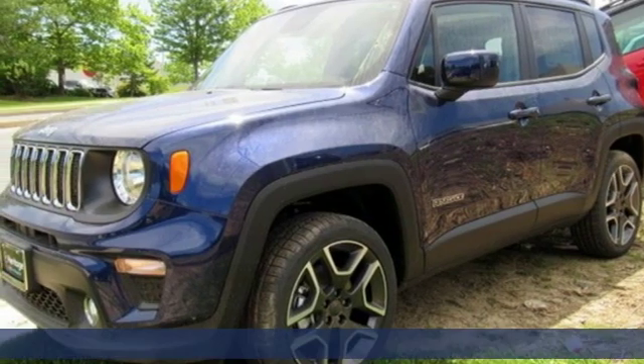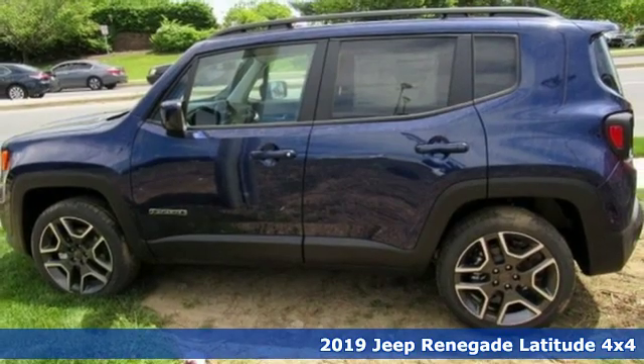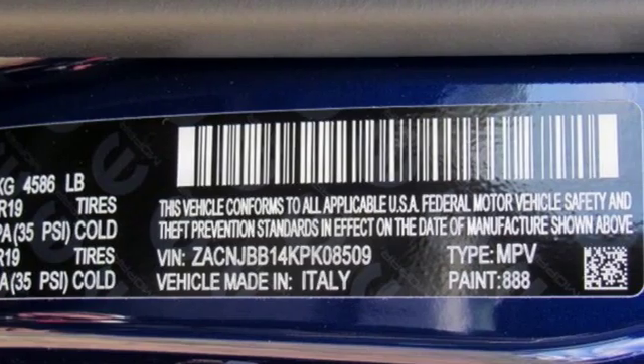It's a new 2019 Jeep Renegade. More courageous, more credible, and more than ready for your next adventure. You'll look forward to every drive with features like these.